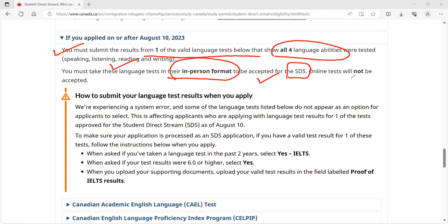Suppose you give the PTE exam, or if you have the option for TOEFL — if you select the remote format, it will not be accepted. You have to go in person. This is really important: how to submit your language results when you apply.